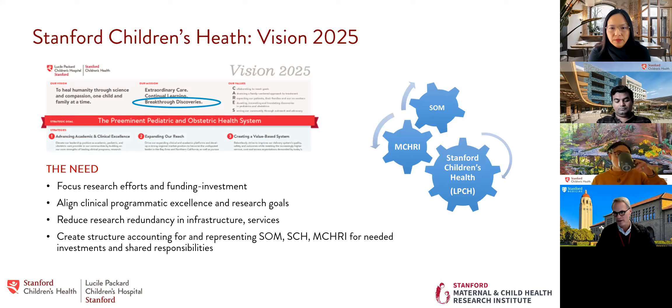There was a need to align clinical programmatic excellence and research goals — to remove redundant services, place infrastructure and governance where lacking, improve overall efficiencies, and create accountability for the School of Medicine, Stanford Children's Health, and MCHRI's needs around investments. Each entity — the school, MCHRI, the foundation, and Children's Hospital operational budget — is one way or another supporting a lot of research that was somewhat disparate and hard to audit. Our office was meant to bring all this into alignment, more effective in pursuing the mission of supporting breakthrough discoveries.